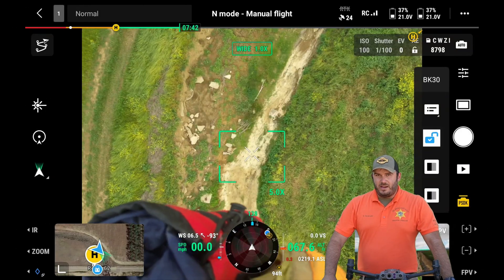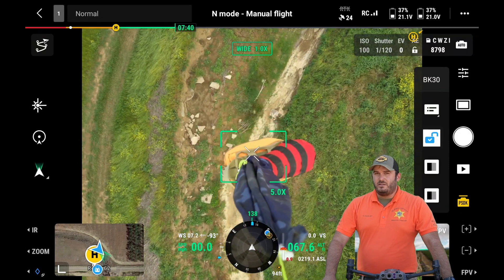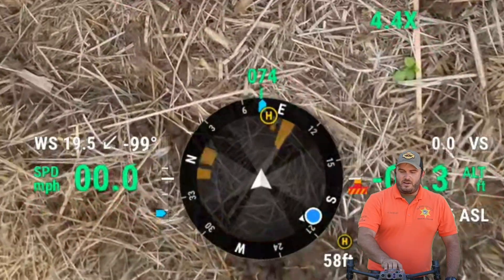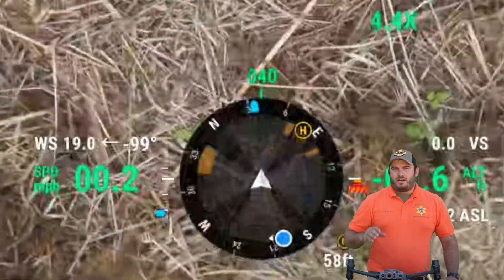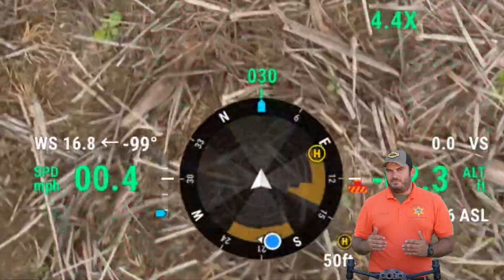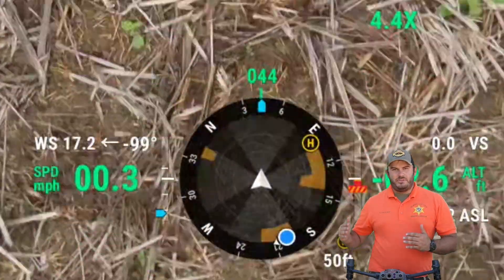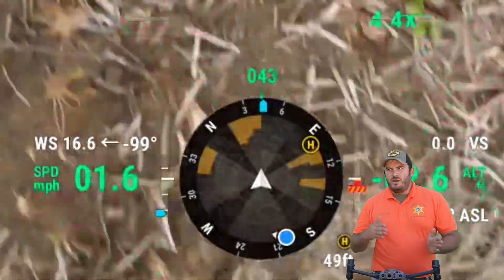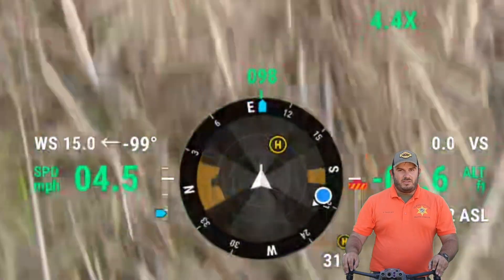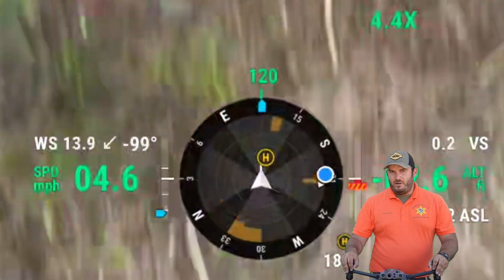This drone is incredibly safe to fly, boasting 720 degrees range of protective sensors. It has sensors located all over the drone that can pick out when it's getting close to solid objects. When it senses these objects, it will not allow you to move into that item and crash into it, making sure that we don't damage this very valuable piece of equipment.